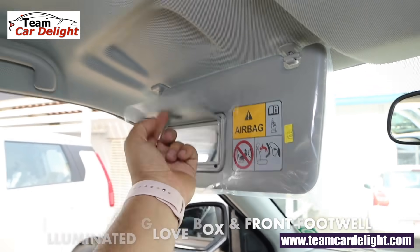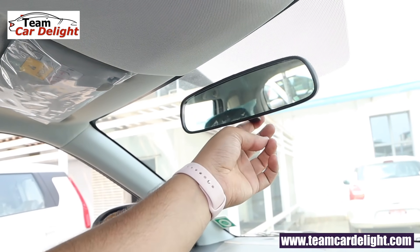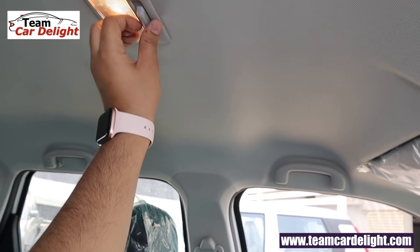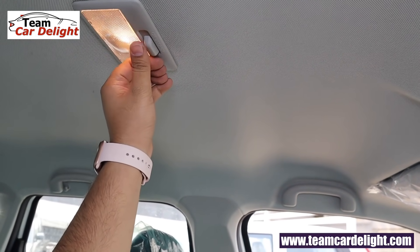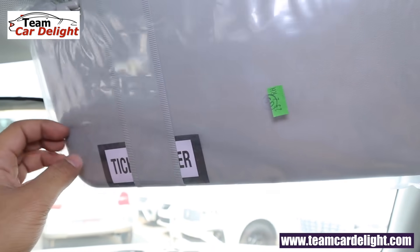On the passenger side sun visor we get a vanity mirror. There is a day and night IRVM. We don't get any front cabin lamp or sunglass holder in this trim, but there is a center cabin lamp with theater dimming function. Over here there is also a ticket holder.